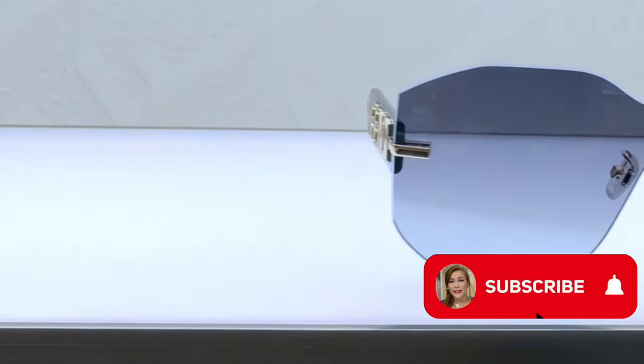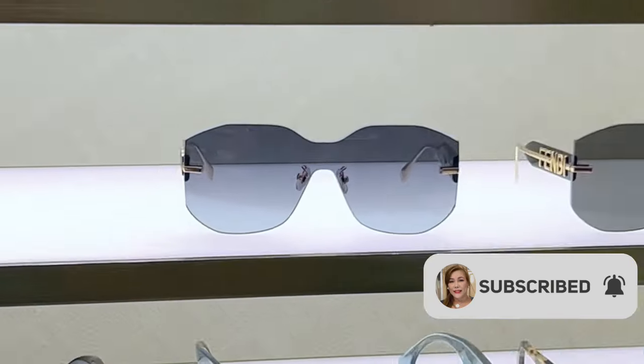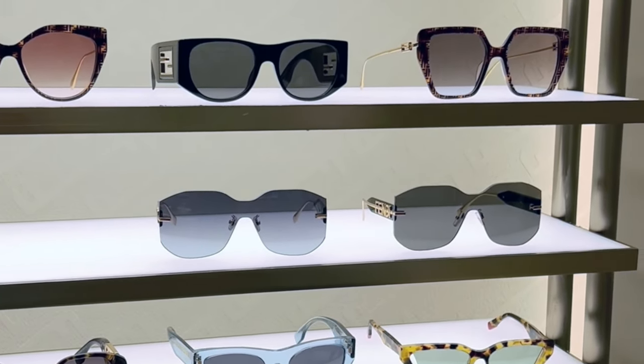Let's try on some sunglasses. I love the designs of Fendi sunglasses — very, very light.